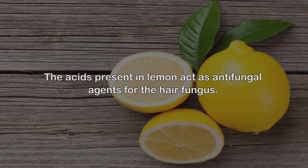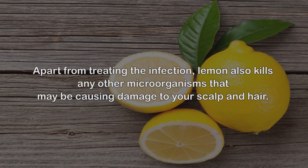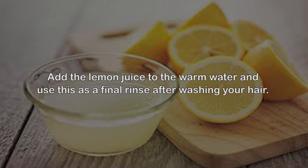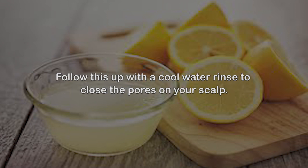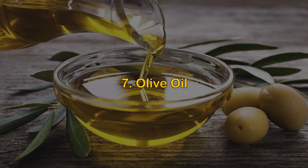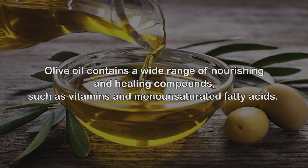Rinse hair with lukewarm water first and then with cool water. Number six: Lemon. The acids present in lemon act as antifungal agents for hair fungus. Apart from treating the infection, lemon also kills other microorganisms that may be causing damage to your scalp and hair, and it imparts a natural shine to your hair. Add lemon juice to warm water and use it as a final rinse after washing your hair.